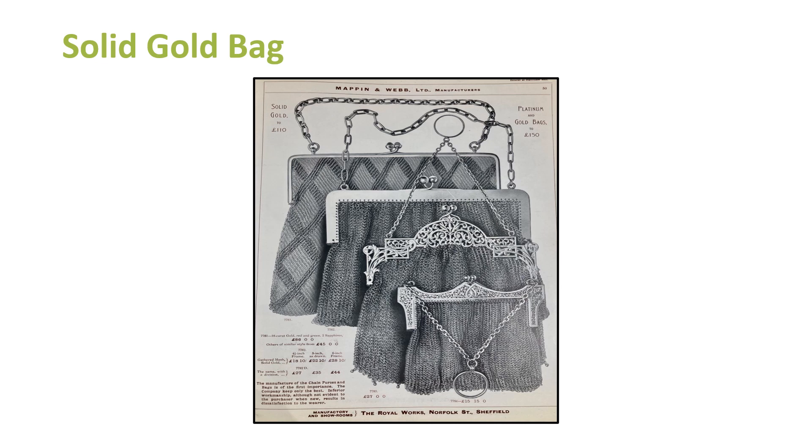Carrying on the luxury theme: solid gold bags. How on earth did they knit gold wire? It was obviously an intricate process — you could have had solid gold bags on the left, or platinum and gold bags on the right. If they were £150, that would have been the equivalent of £10,000 today. These don't look like your average handbag — more like something you'd take out in the evening. If you went out in Sheffield or another city with a bag over your shoulder costing £10,000, there might be a likelihood that someone would want to steal it from you.